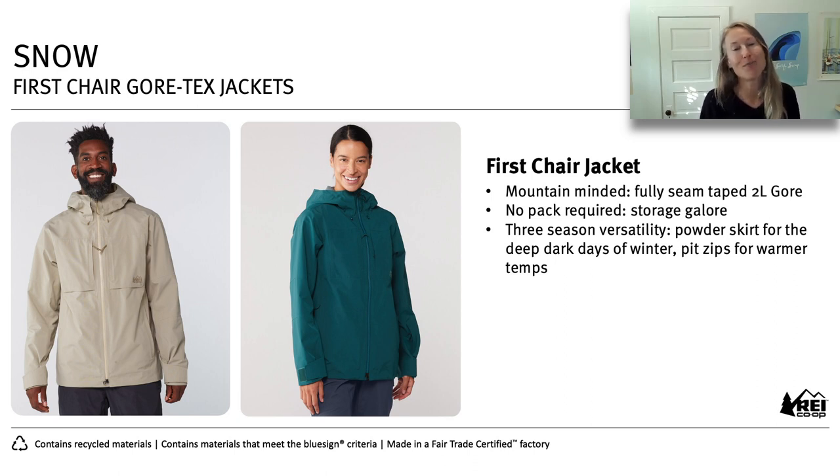Those pockets — especially on the men's jacket and both the men's and women's bibs — are so big they became known as the sandwich pocket. We built three-season versatility into these, designed to be skiable from first chair on opening day in November/December all the way to last chair in April or May. We've got all the versatility built in: it snugs down in the hood, cuff, and hem to hold in heat on cold days, and then you can open up the pit zips on days when you need to dump some heat — say after a wicked run at the bottom before you get on the chair.